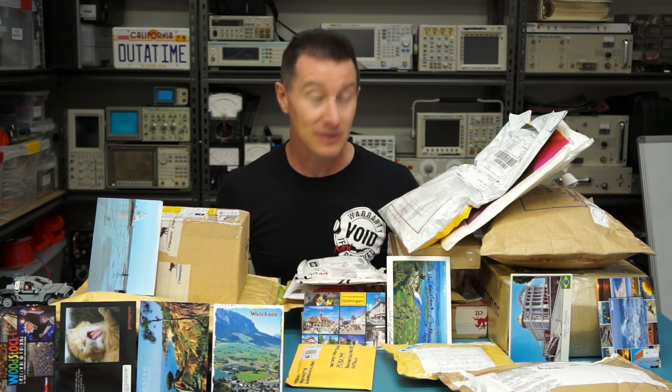Hi, welcome to everyone's favorite segment, Mailbag Monday. I'm inundated with packages — no less than 19 packages. I think this might even be a record, so I'll only get through a few of them today. I'm going to have to continue to do mailbag every week until they're clear, or they may never clear because people keep sending them in. Which is fantastic, so thank you very much — it is everyone's favorite segment and one of the most popular here on the EEVblog, where I open my mail.